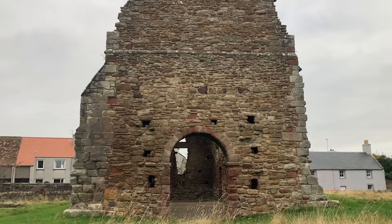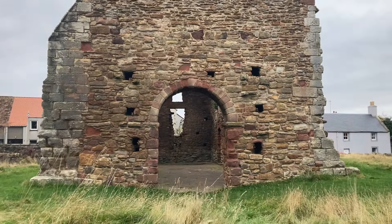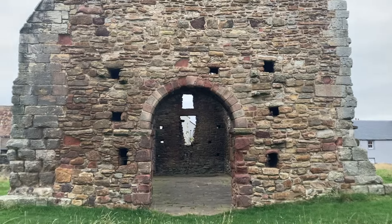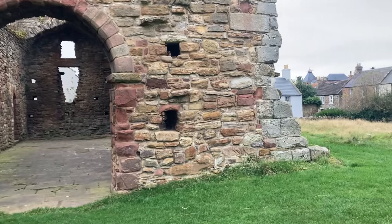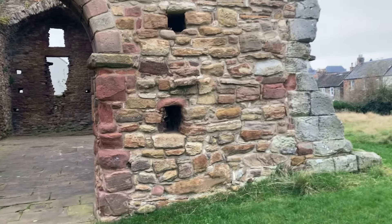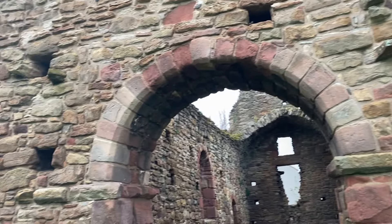You don't realise how big it is until you get right up to the Kirk itself. I'm guessing these wee holes in the wall must be windows of some sort, because there are them all the way around.